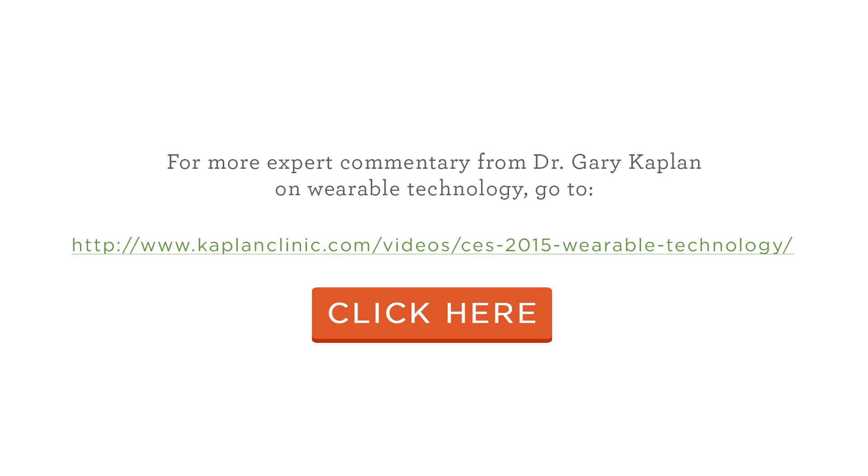You can get this device at our website, quellrelief.com — Q-U-E-L-L relief.com — on Amazon, on QVC, and soon it will be available in all major retailers later this year. Many clinicians and various types of physicians are also carrying it in their offices. I'm so excited about this device — we're going to start making it available to our patients through our office. Thank you very much, and I'm looking forward to working with you and very excited about the potential your device holds.